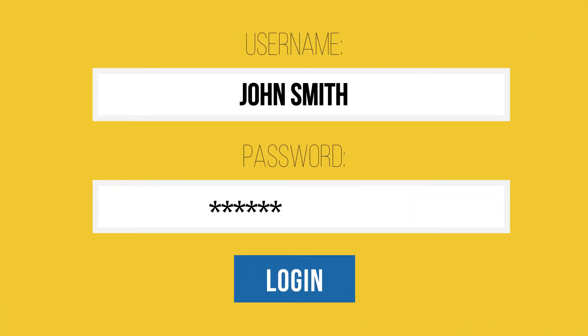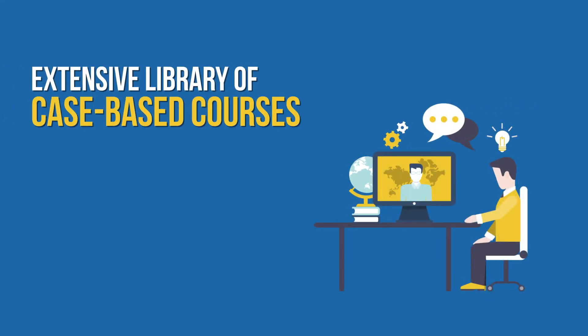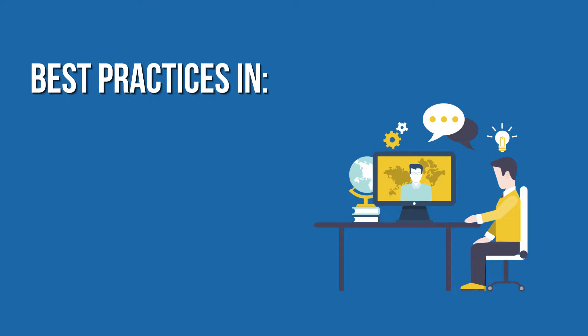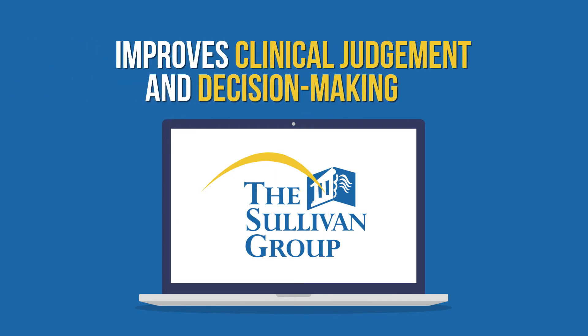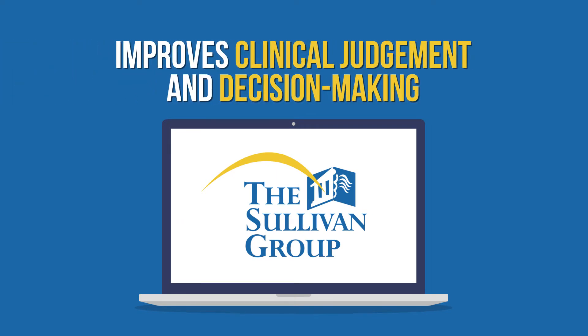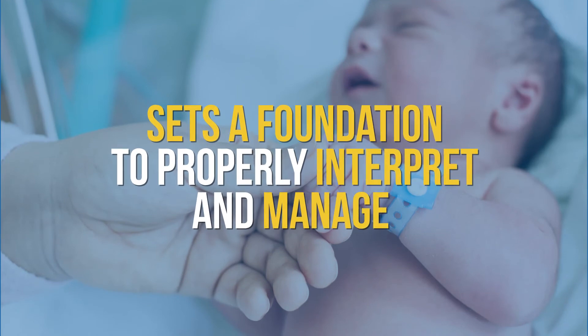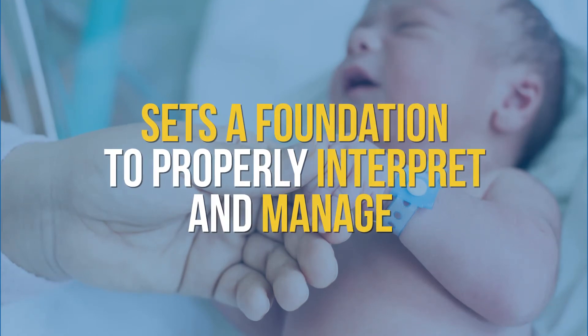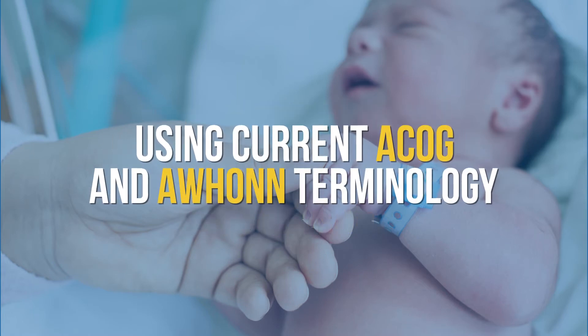Quickly set up each clinician with a username and password to provide immediate access to an extensive library of case-based courses exploring best practices in prenatal care, labor, and postpartum care. This online education program improves clinical judgment and decision making, and sets a foundation for the team to properly interpret and manage non-reassuring fetal status with the inclusion of current ACOG and A1 terminology.